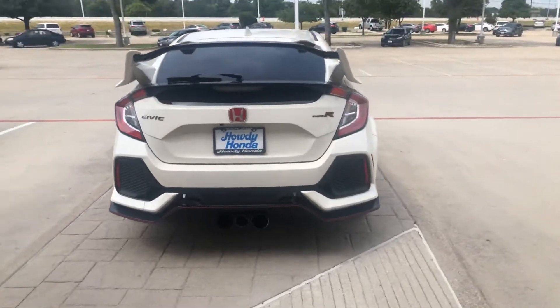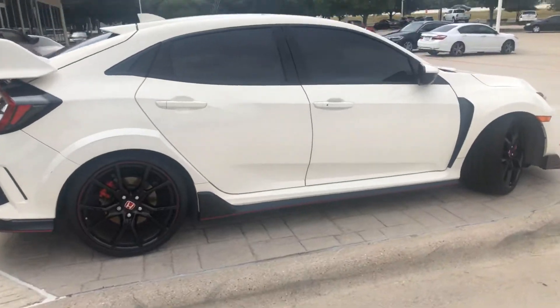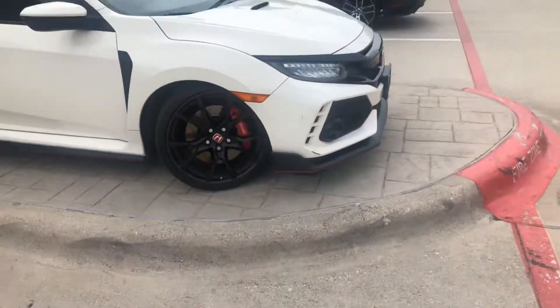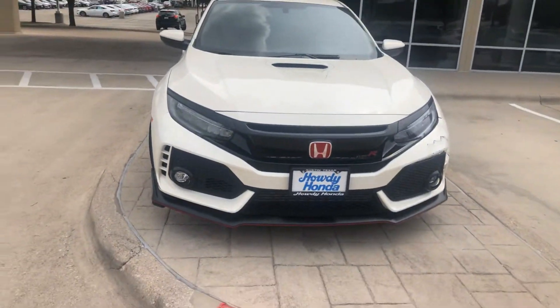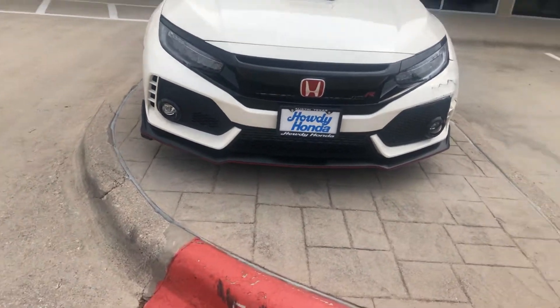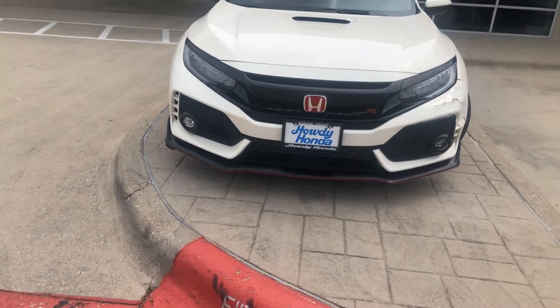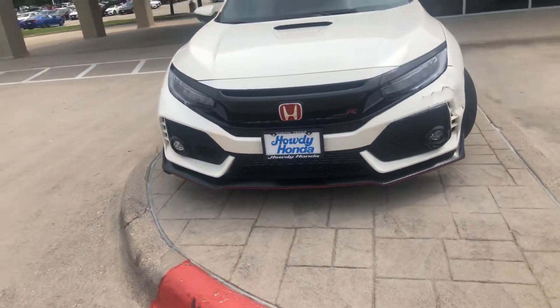It is my understanding it's getting a brand new bumper — it's on its way. Just total disclosure, just wanting you to know about that. Like you said, we're a reputable dealer, not going to lie to you. It's getting it replaced, it's on its way, it should be here any day.